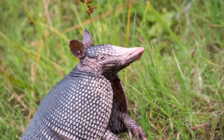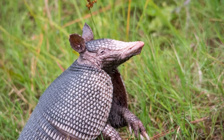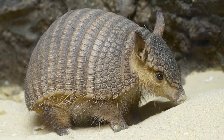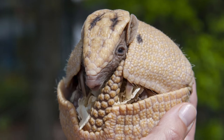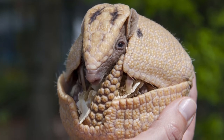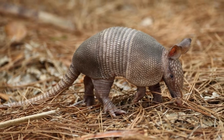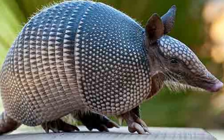Armadillos also vary widely in size. The smallest is the pink fairy armadillo at a mere 5 inches long, whereas the largest is the giant armadillo at an impressive 59 inches and 120 pounds in weight — the size of some larger dogs. Giant armadillos also have up to 100 teeth and 6-inch claws.